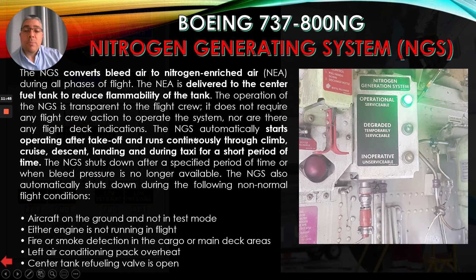The NGS automatically starts operating after takeoff and runs continuously through climb, cruise, descent, landing, and during taxi for a short period of time. The NGS shuts down after a specified period of time or when bleed pressure is no longer available. It also automatically shuts down during the following abnormal flight conditions: aircraft on the ground and not in test mode; either engine not running in flight; fire or smoke detection in the cargo or main deck areas; left air conditioning pack overheat; or center tank refueling valve is open. Here you can see a picture of the NGS.